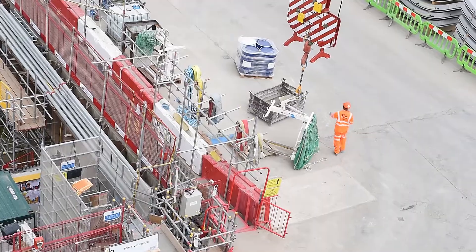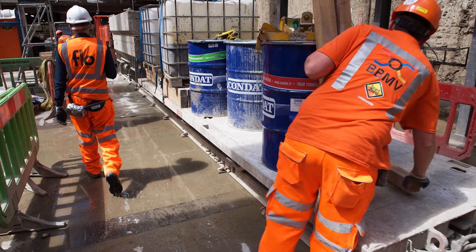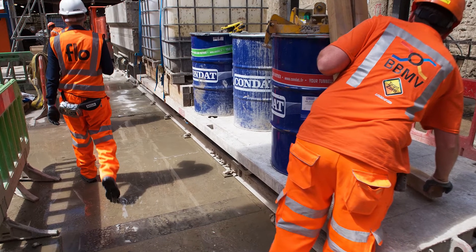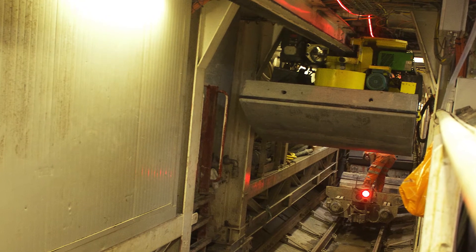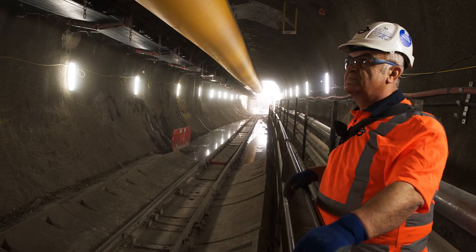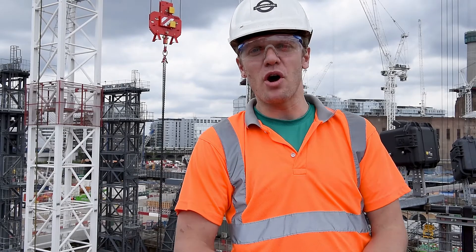One of the trickiest parts of the job is really dealing with unknown ground conditions and unforeseen obstructions in the path of the TBM, which we then have to get together with our contractor and agree an approach which makes sure that we minimise the impact on programme to pass off.